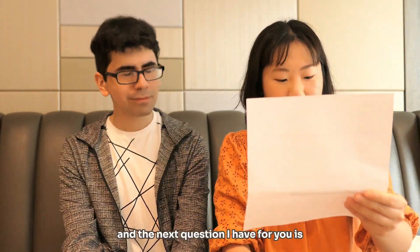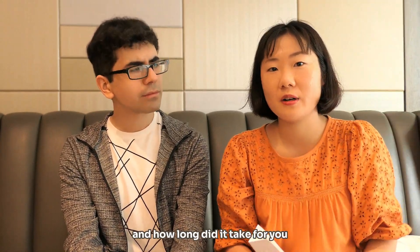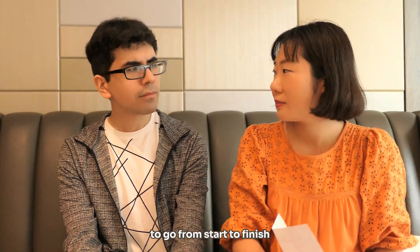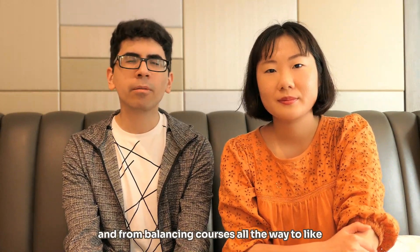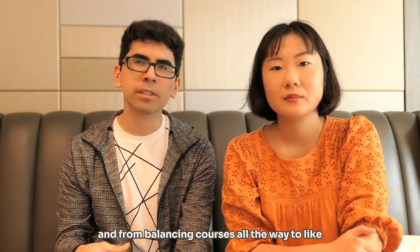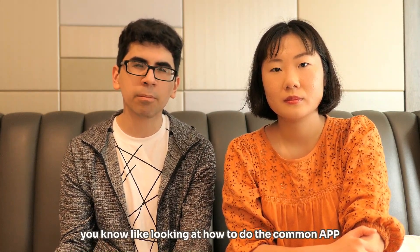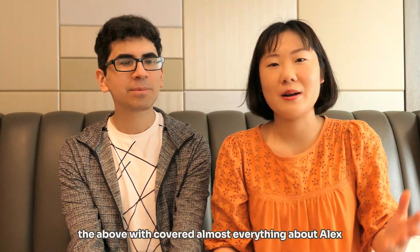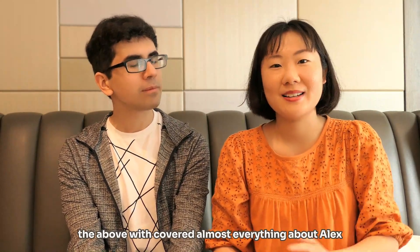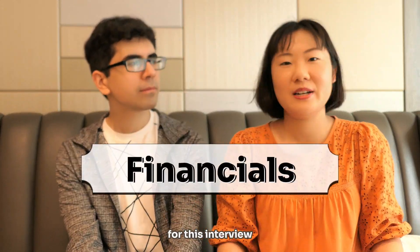Around what time did you start applying for school, and how long did it take from start to finish? I started around my junior year of high school. From balancing courses all the way through summer vacation I was looking at how to do the Common App, how to write essays, things like that. It was just a pretty constant flow of looking at schools. So that covers most everything about Alex's academic background in high school, and moving on we'll talk more about the finance part of this interview.